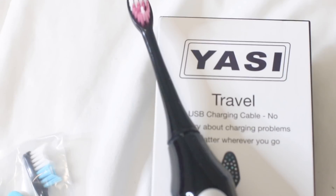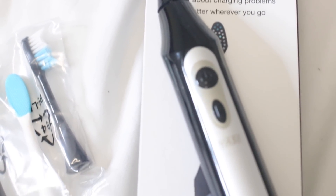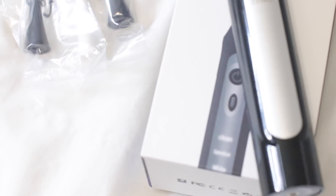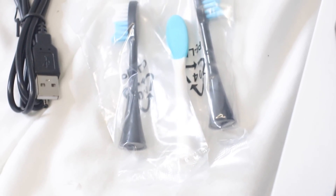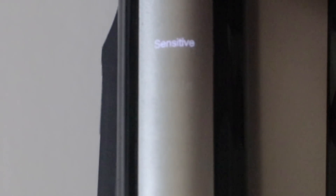This toothbrush makes me feel like I'm at the dentist getting my teeth professionally cleaned. The cool thing about it is it actually takes a USB charge, so you can charge it with a USB cord and travel with it. If you charge it for about two hours, the charge will last for over two weeks.